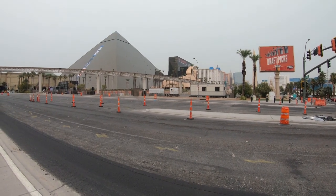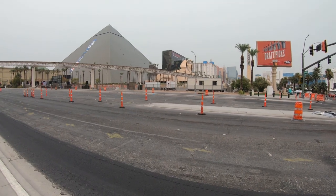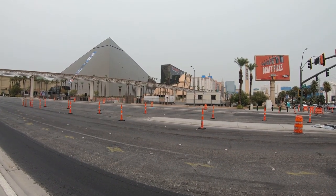Good morning everyone, it's Jeff from New York and today we're in Las Vegas on the Strip, the southern end of the Strip, and we're going to check out the Luxor Hotel and Casino today.